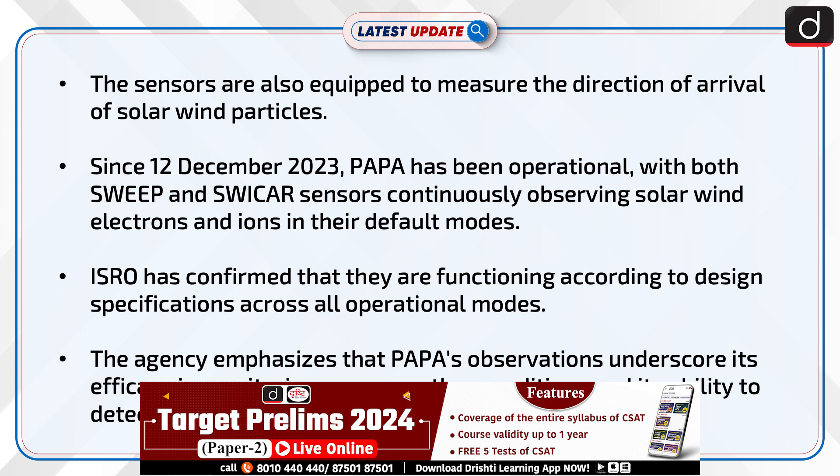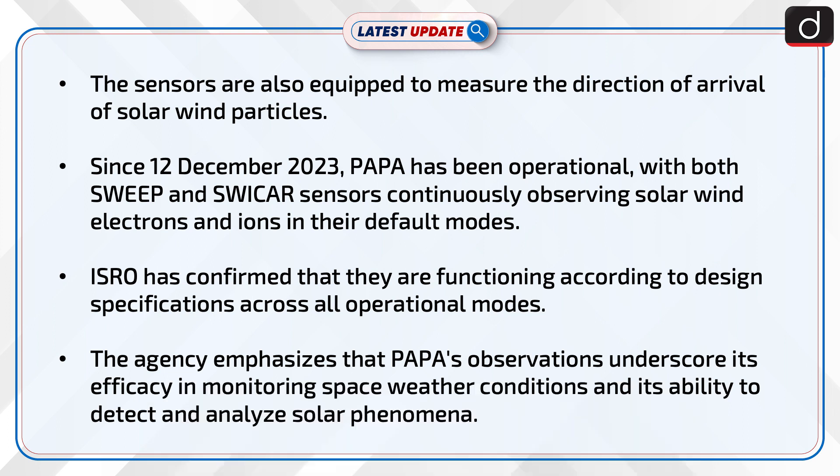Since 12 December 2023, PAPA has been operational with both SWIPE and SWIKA sensors, continuously observing solar wind electrons and ions in their default modes. ISRO has confirmed that they are functioning according to design specifications across all operational modes, emphasizing PAPA's efficacy in monitoring space weather conditions and its ability to detect and analyze solar phenomena.